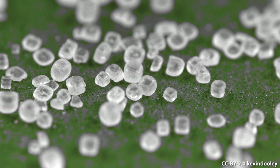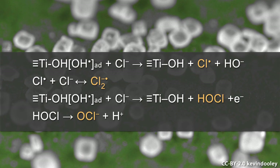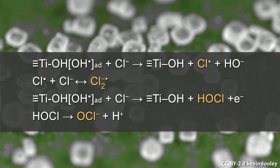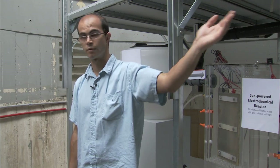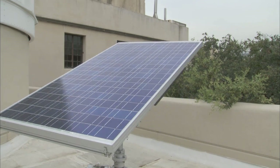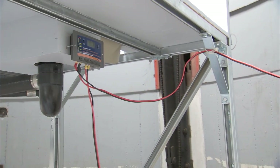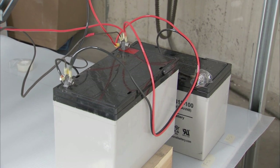Chloride from table salt is oxidized to chlorine species which are really reactive and will increase the treatment and the disinfection of the water. The energy needed for the reactor comes from the sun with the solar panel outside, where photons are converted into electrons which go to the charge controller and are stored in the batteries. Thus, our reactor can run night and day.